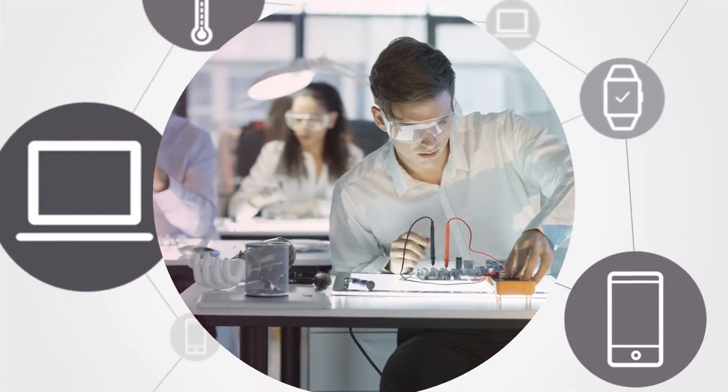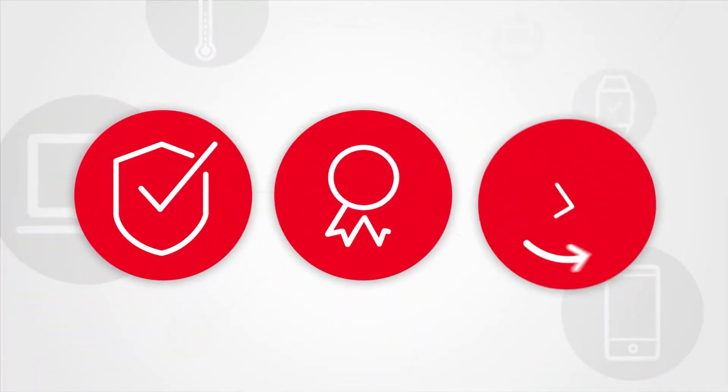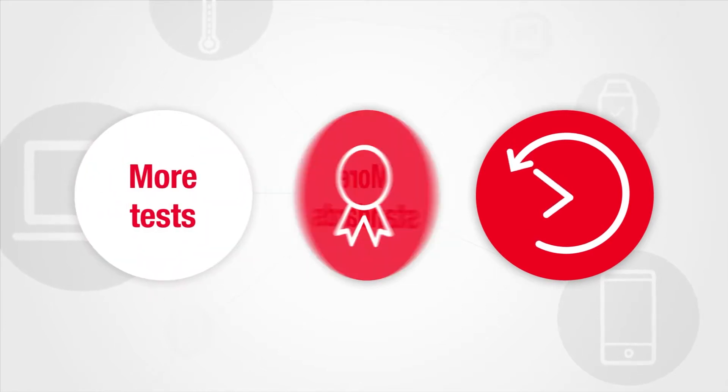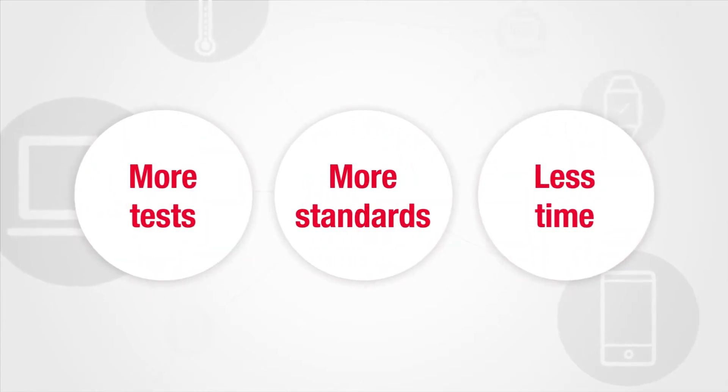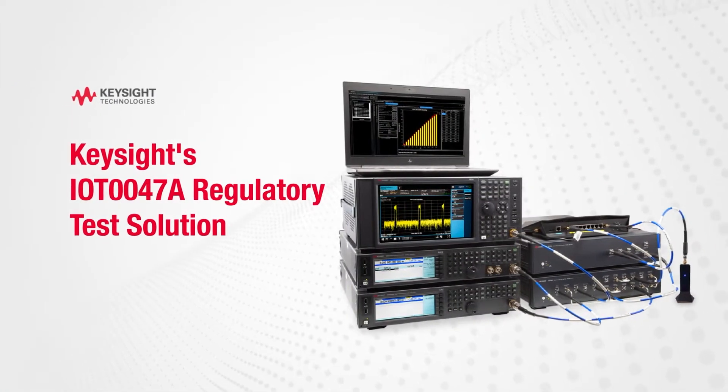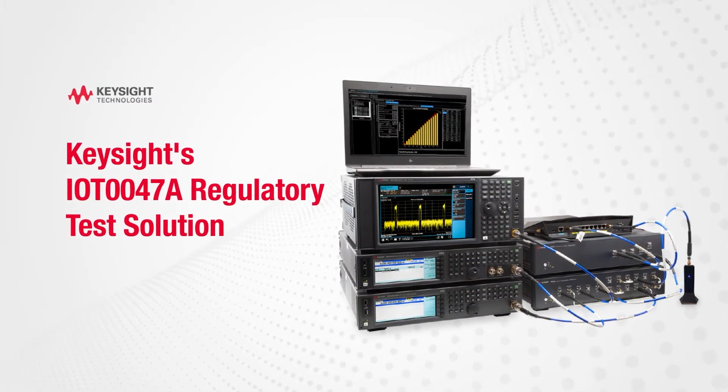Chief engineers and test managers must ensure product designs meet evolving wireless standards and their customers' need for speed. That means more tests, for more standards, but in less time. You can, with the IoT-0047A Wireless Regulatory Test Solution.